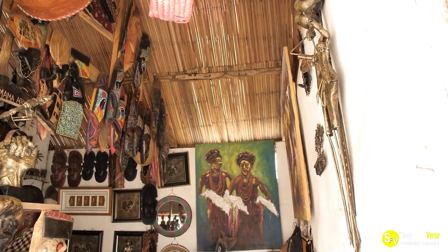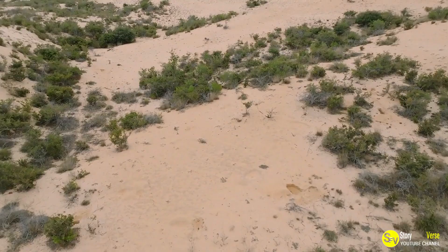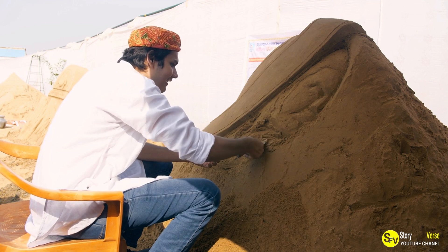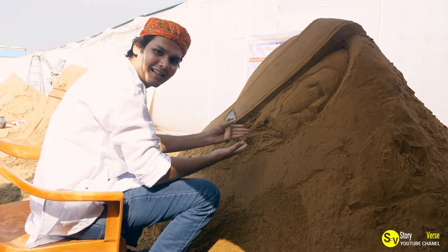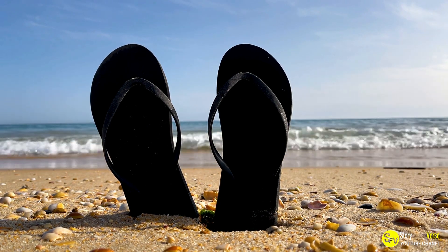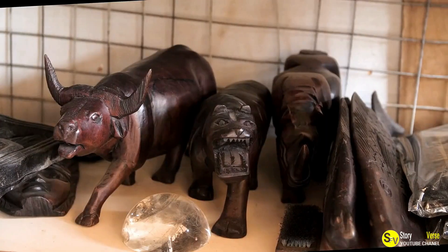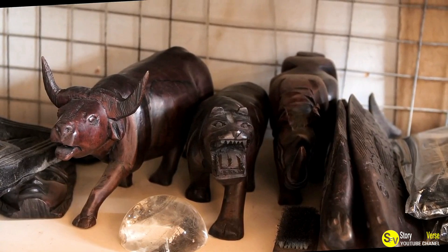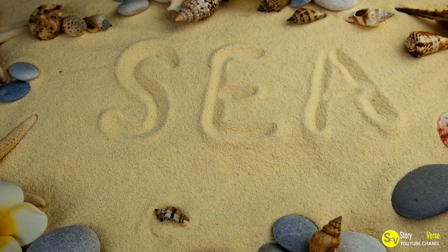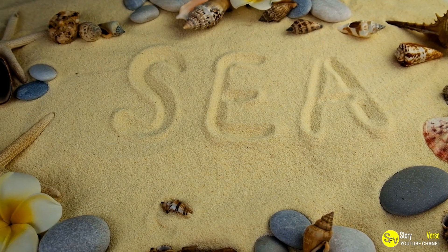Once a sculpture is completed, Besterica takes photographs to document his work. He often includes onlookers in these photos, capturing the reactions of those who encounter his sand art. The positive response from the public helps Besterica gain recognition and encourages him to continue pushing the boundaries of what can be achieved with sand. His journey from a beachside revelation to becoming a renowned sand artist is a testament to the power of creativity and perseverance, challenging us to appreciate the hidden potential in everyday materials.